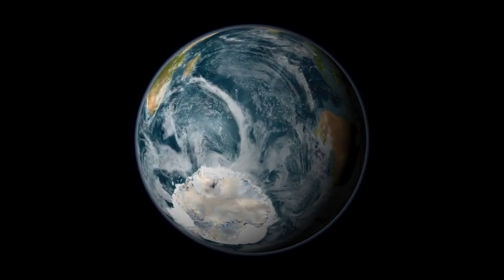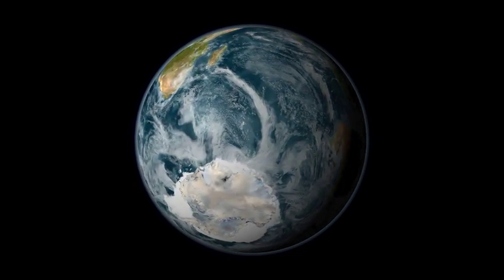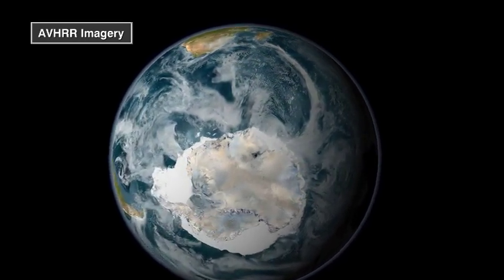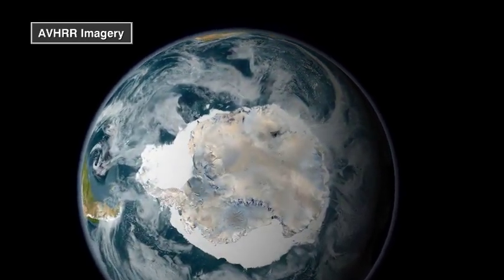Though cold and often remote, the icy reaches of the Arctic, Antarctic, and other frozen places affect the lives of everyone on Earth.